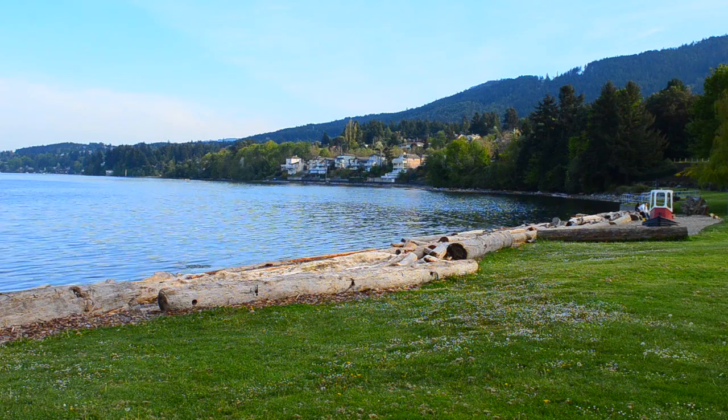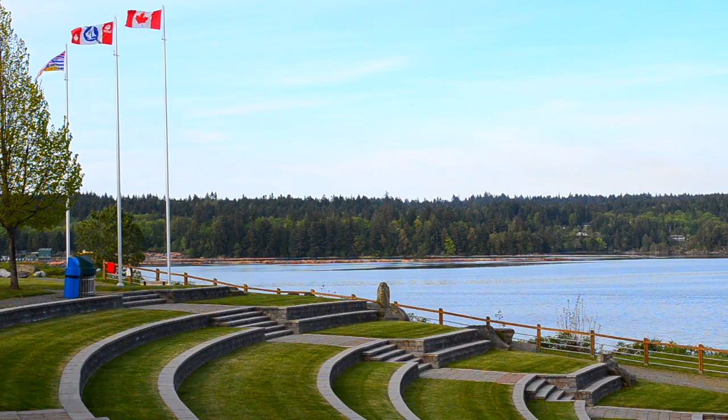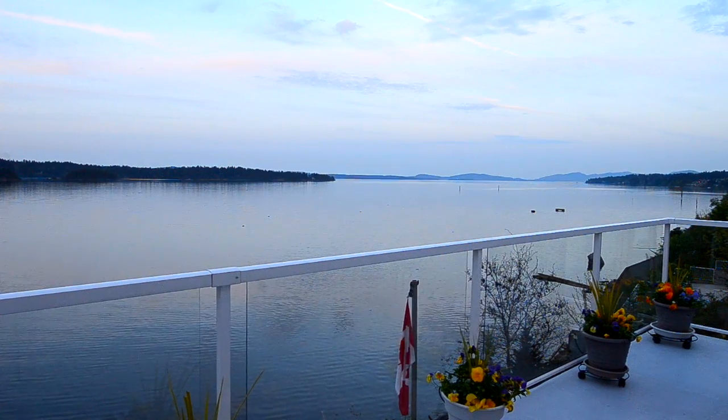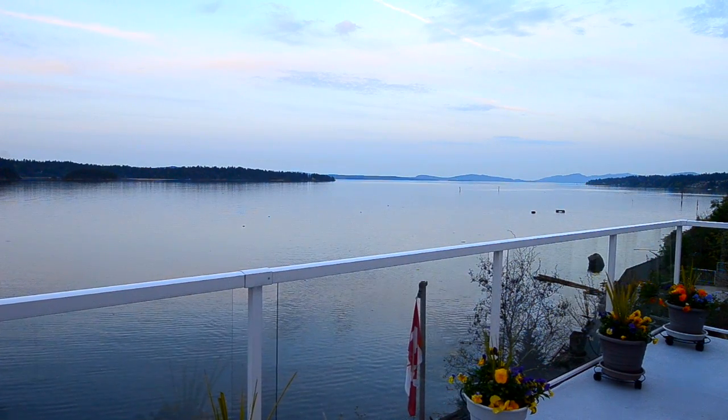A short walk takes you to Transfer Beach, Park, and Amphitheater, along with many quaint shops and restaurants. What more could you ask for in an oceanfront home on a quiet, no-through road?